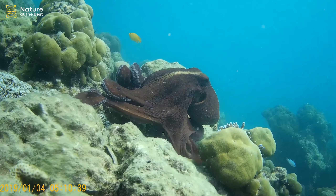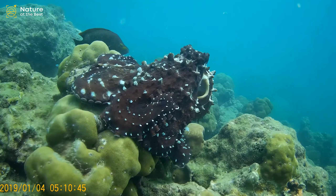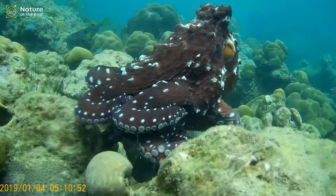If threatened, octopuses shoot an inky fluid that darkens the water, confusing the aggressor. The octopus can also change to grey, brown, pink, blue, or green to blend in with its surroundings.